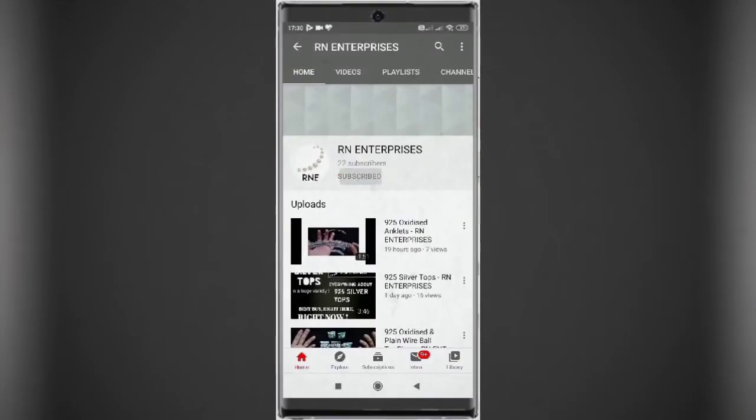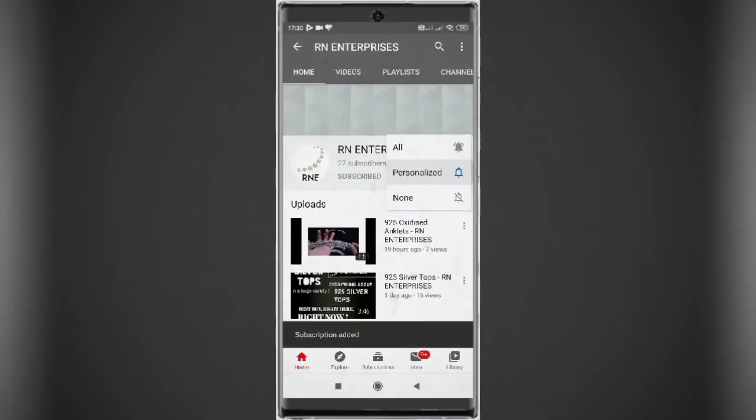Before that, subscribe to RN Enterprises channel and press the bell icon to receive the latest updates about trending silver products.